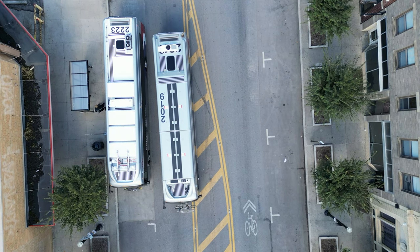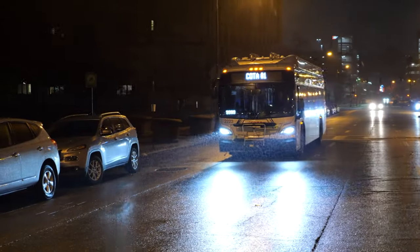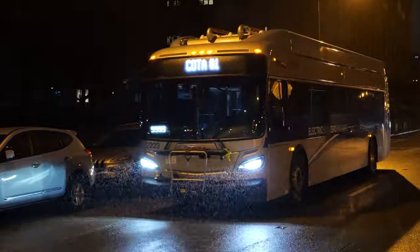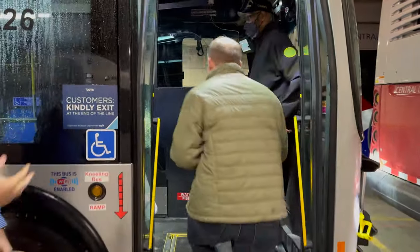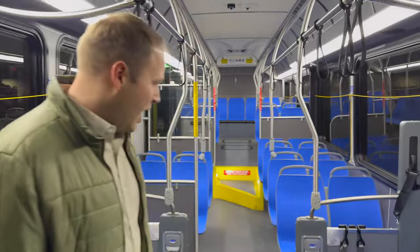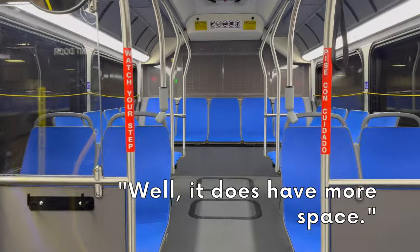You couldn't ask for a more expert opinion than a well-regarded veteran operator. Electric buses are quieter, cleaner, more comfortable, have better acceleration — which helps reduce dwell time when buses often struggle to pull back into traffic — and they're even a little roomier. Are there any differences you noticed when you started operating this bus instead of the others? None. In the evening you have more space. Sounds like a strong endorsement to me.